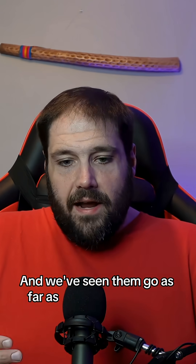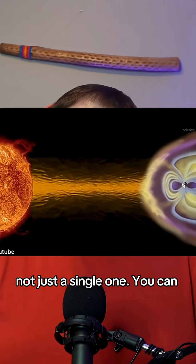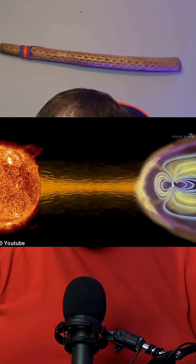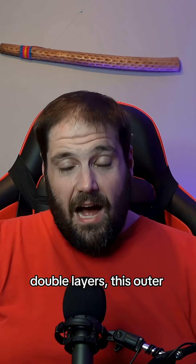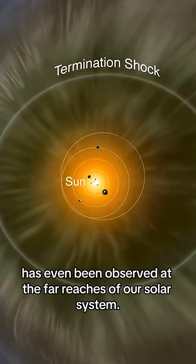We've seen them go as far as many numbers out — not just a single one. You can see this most clearly if you look at the different atmospheric layers of the Earth, such as the ionosphere and the magnetosphere. This self-organizing shell structure, these outer barriers, have even been observed at the far reaches of our solar system.